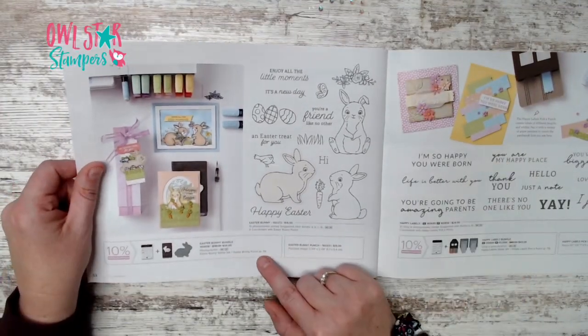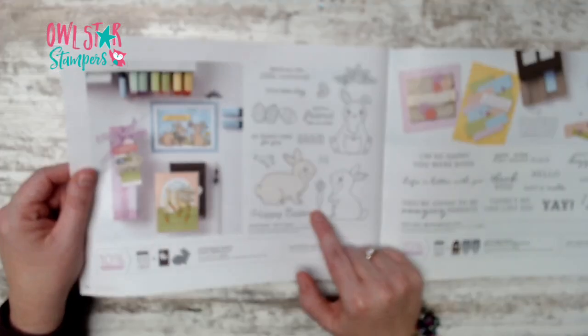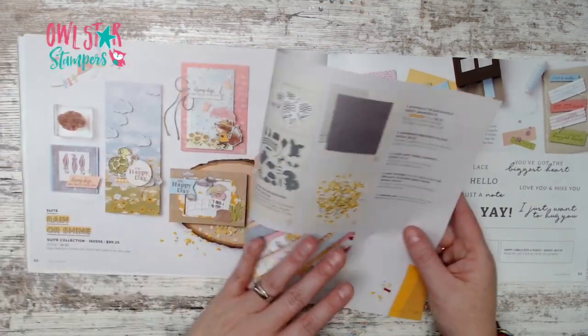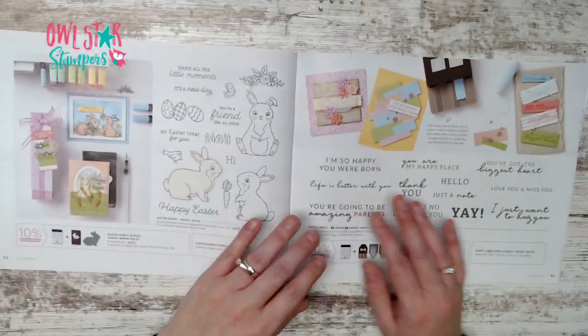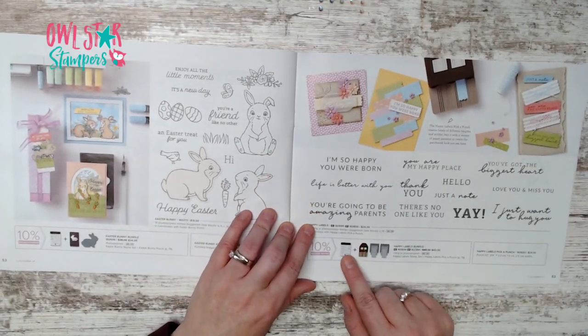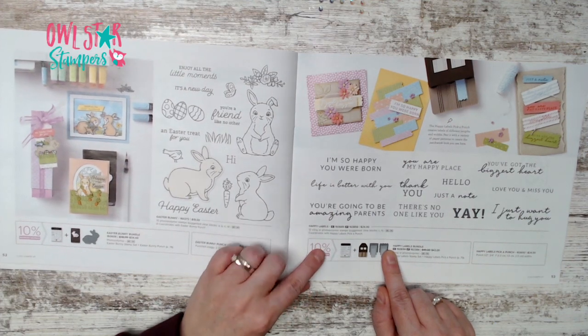Page 52 has an Easter Bunny bundle with punch and stamp set for $34 — so cute, I plan to use both upcoming.